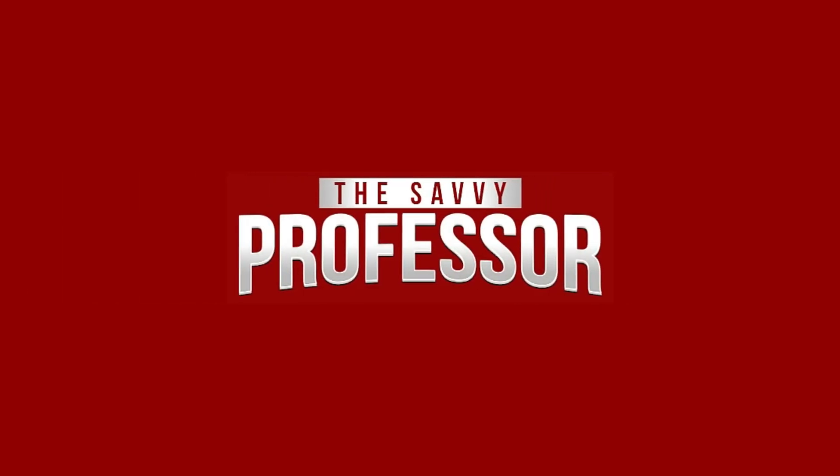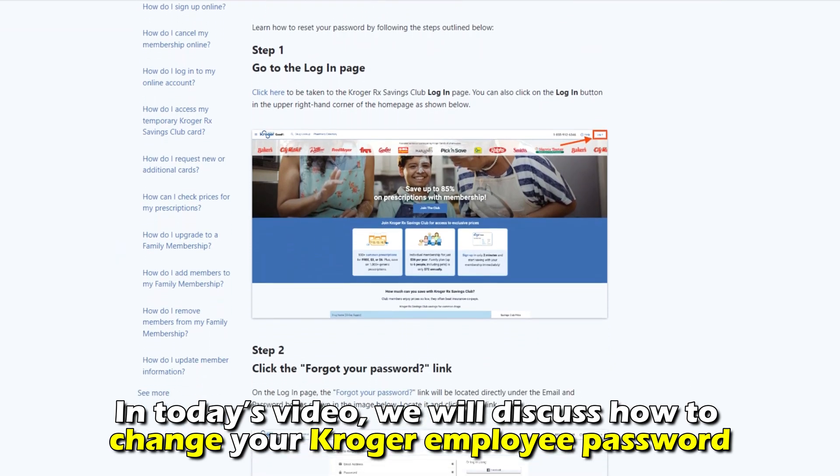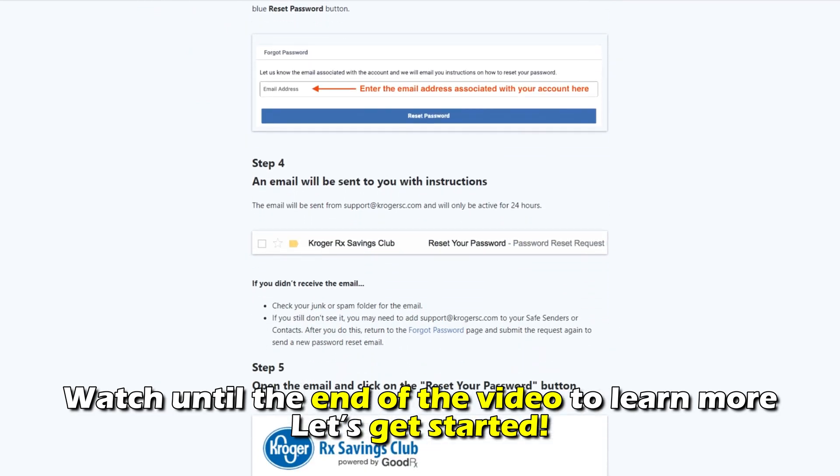Hi, this is Sarah from The Savvy Professor, and in today's video we'll discuss how to change your Kroger employee password. Watch until the end of the video to learn more. Let's get started.